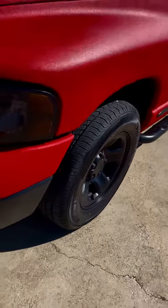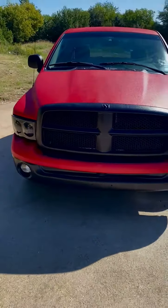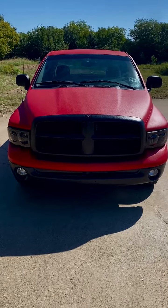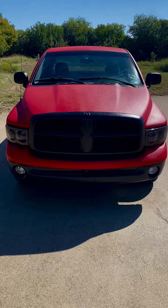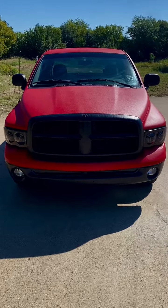Brand new tires, as you can see. So this is a 2002 Dodge Ram, 80,000 miles, quad cab, 2 wheel drive. Needs absolutely nothing — gas engine. Perfect vehicle for a student. Gorgeous truck.